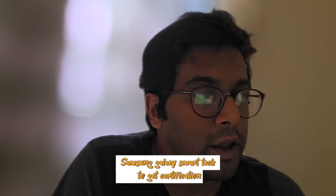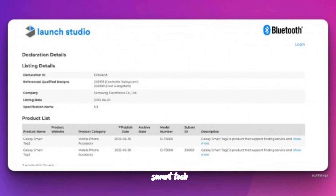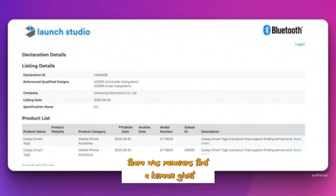Samsung Galaxy SmartTag 2 gets certification. In 2021, Samsung announced the Galaxy SmartTag and SmartTag Plus trackers along with the Galaxy S21 family. There were rumours that the Korean giant was looking to refresh its item tracker this year.